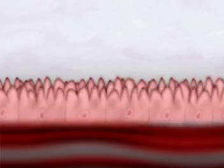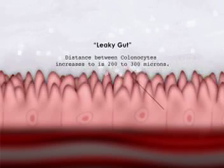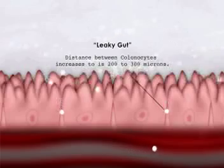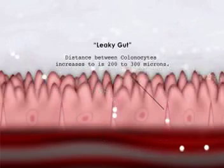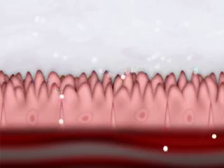Now take a look at what we call leaky gut. These colon cells go from 1 to 3 microns in distance to 200 to 300 microns. So you can imagine the debris that leaks through, causing all sorts of immune reactions.